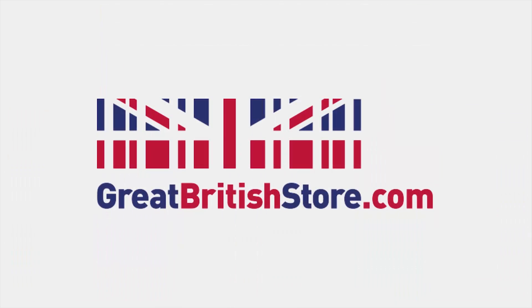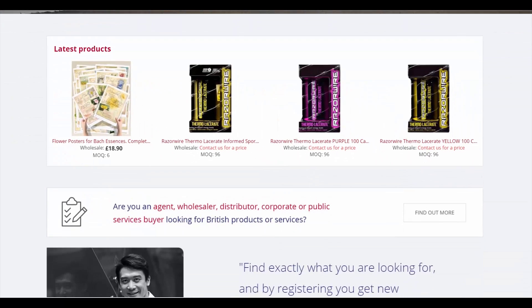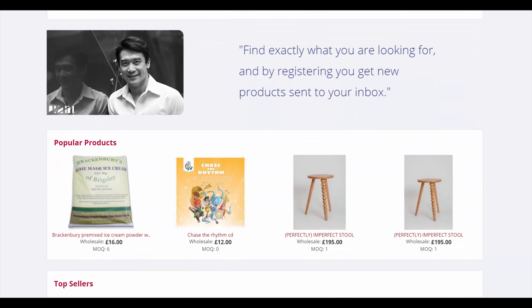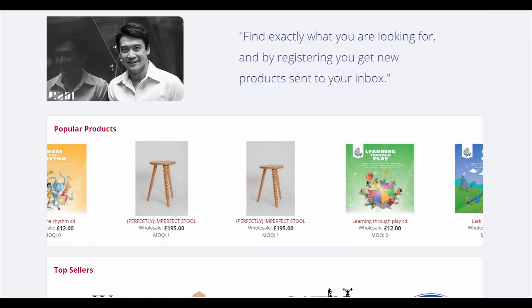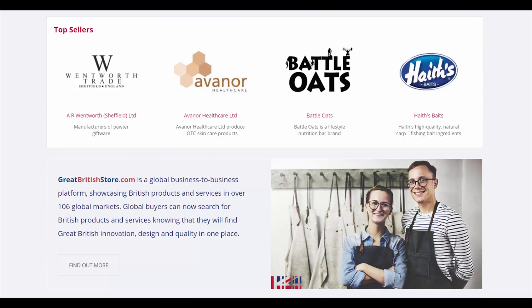Next is The Great British Store. And in this case, the name says it all. All its vendors are UK-registered businesses selling UK-designed products and services. It allows British businesses to reach new global markets cost-effectively and with minimal effort.